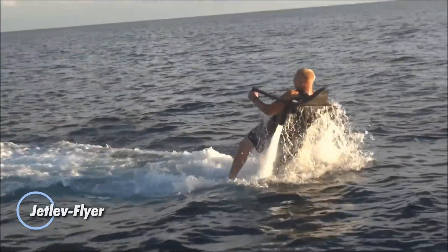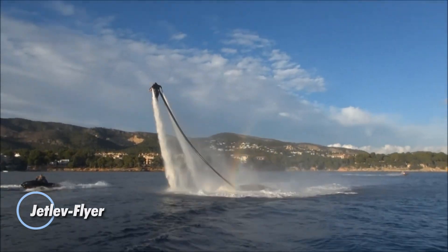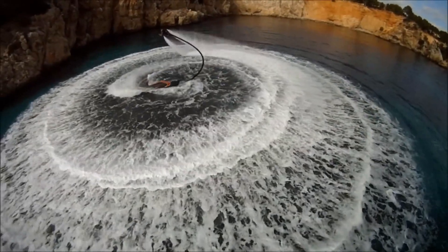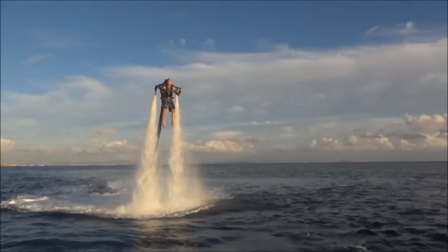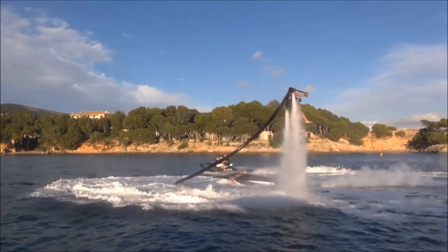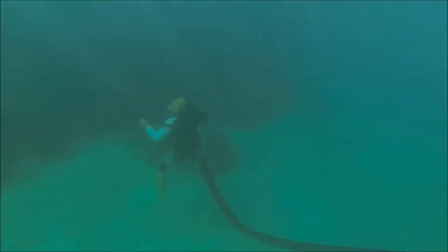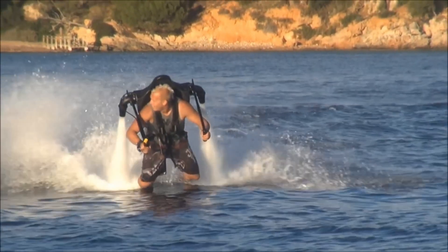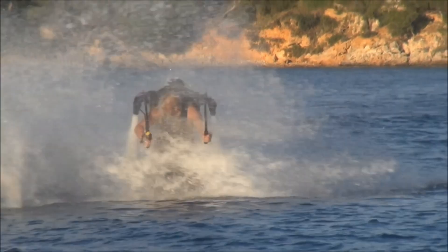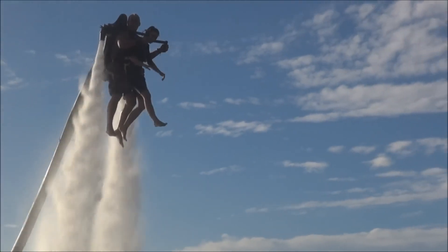The JetLev Flyer is a high-adrenaline water-powered jetpack that lets you soar above the waves, offering an experience that feels like stepping into the future. Despite its futuristic look, this device is very much a reality, designed for those who crave the thrill of flight. The JetLev Flyer operates by drawing water from a lake or ocean through a powerful pump located on a floating platform connected to the rider by a long hose. The water is then forcefully ejected through two nozzles on the rider's back, generating enough thrust to lift them high into the air.